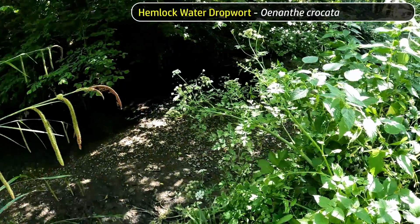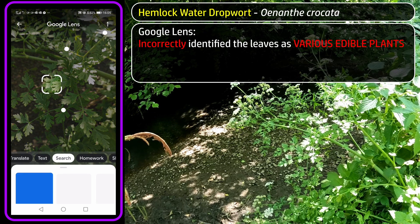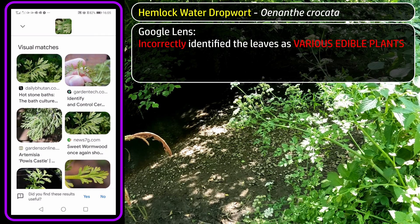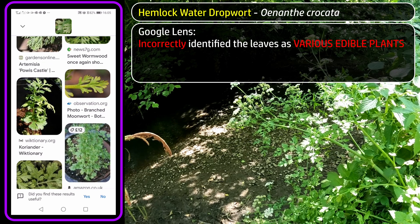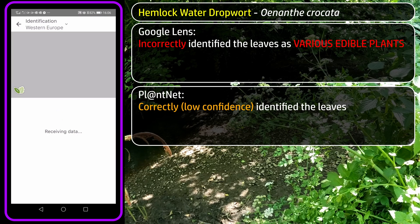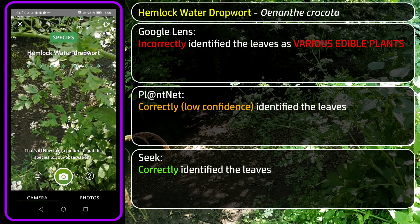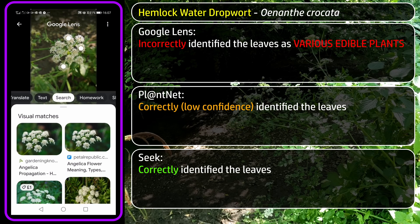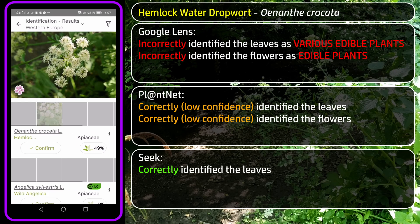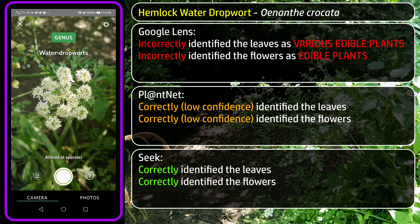Next, Hemlock Water Dropwort — this being the Hemlock Water Dropwort channel — and this is where it all went a bit horribly wrong. From the leaves, Google Lens suggested this might be a type of Bristle Fern, various species of Artemisia (Wormwoods and Mugwort), Coriander (Cilantro), or Tansy. Google Lens was far too eager to offer edible matches for this deadly toxic plant. PlantNet's top match was correct — Hemlock Water Dropwort — but only with 44% confidence, with edible Parsley next in line at 12%. Seek went straight to Hemlock Water Dropwort. From the flowers, Google Lens was keen to suggest Angelica or Caraway, although the Hemlocks were also in the matches. PlantNet's top match for the flowers was correct with 49%, and Seek went through an interesting process of narrowing down: Carrot Family → Water Dropworts → Hemlock Water Dropwort.